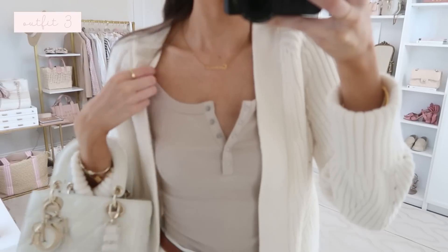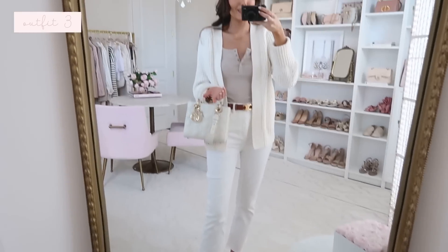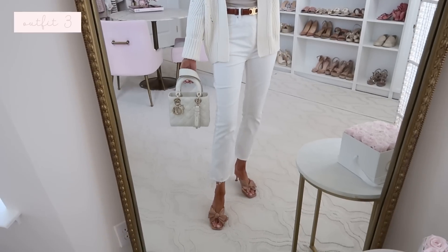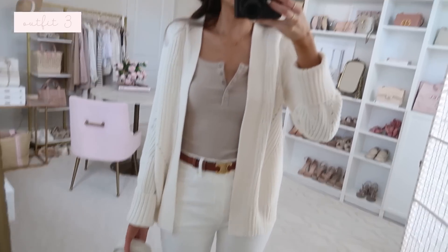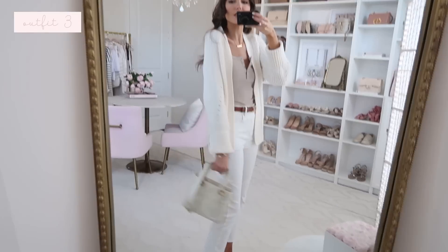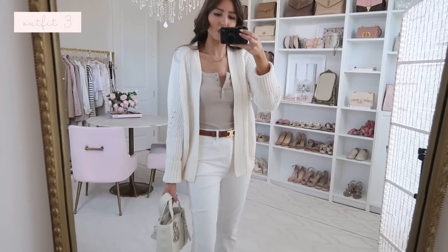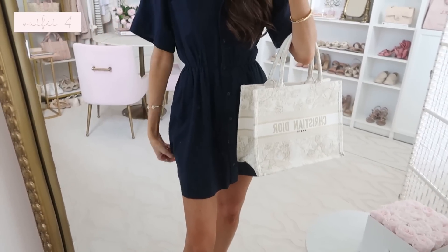I have the cardigan on with that same tank top and white jeans — it's more of an elevated casual look. You could do flats for a daytime look or wear this out to dinner. I'd say it fits true to size. You can see in the back it gives nice coverage — it's a good medium length. I really love this one.